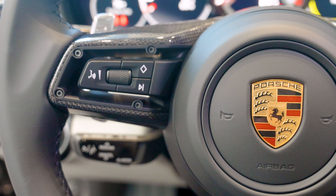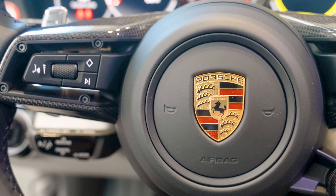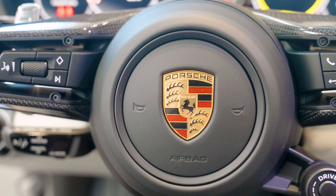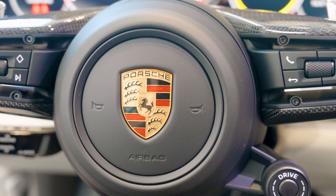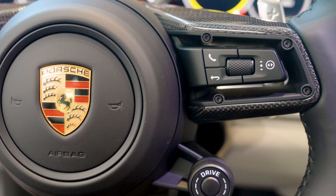Another exclusive option ordered with this Panamera was the heated GT steering wheel finished in carbon fiber, wrapped in leather, and also featuring the sport chrono drive mode switch. The chronometer on the dashboard and tachometer ahead have also been finished in white.